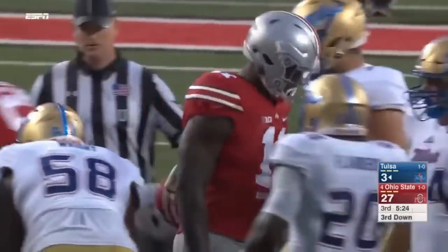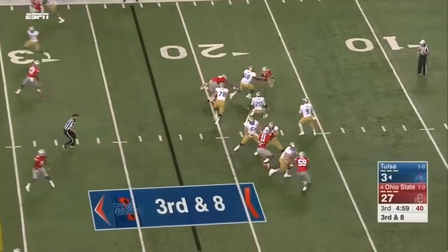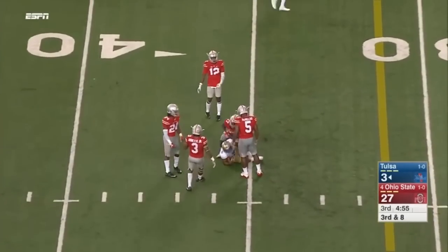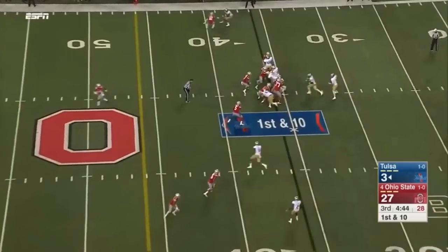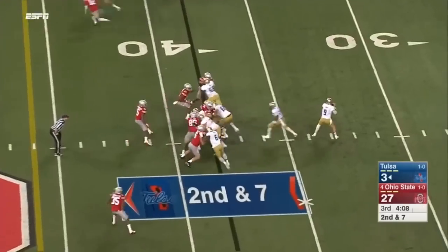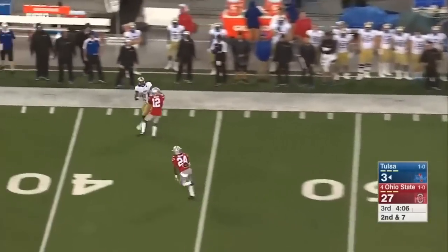Evans wrapped up after a gain. Evans' pass is caught for a first down by Keevan Lucas. He's going to get some chances if this defense continues to play at a high level — and yet things have been seamless so far. Granted, it's just week two.